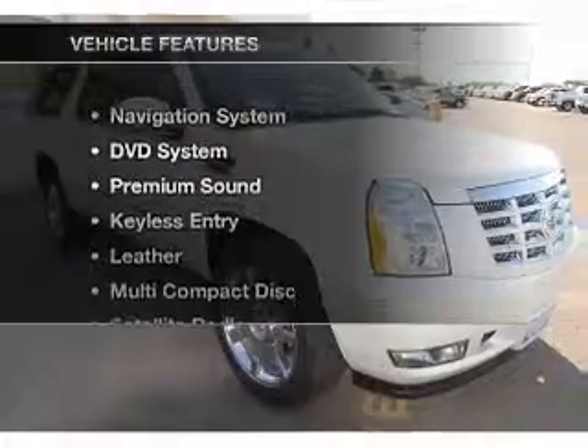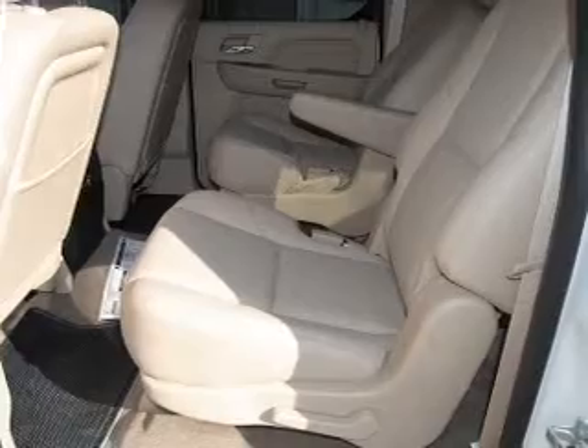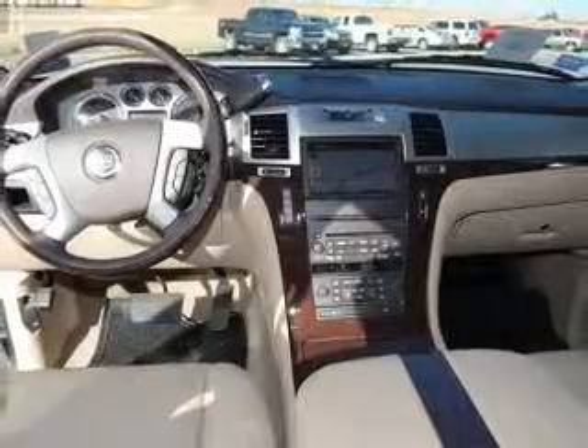And with these notable features, you won't want to miss out on the opportunity to own this amazing ride. Let us put you in the driver's seat today — call or click to contact us.